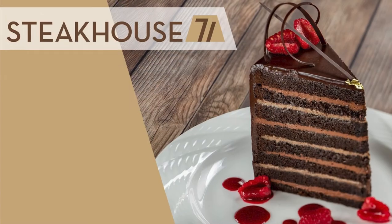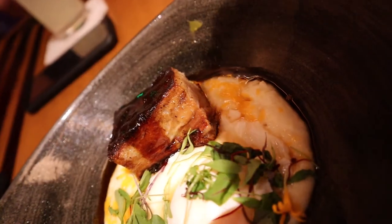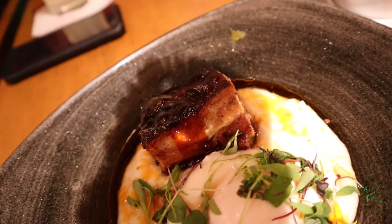Let's start off with Steakhouse 71, the new restaurant in the Contemporary replacing The Wave. The Wave was always one of my family classic favorites, and on our most recent trip we made a huge discovery — the bacon and eggs dish. After our vacation we got the news about the change, but fear not, because the bacon and eggs will be making its return.